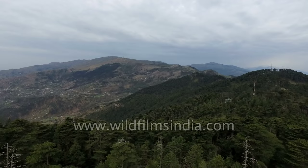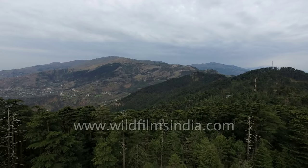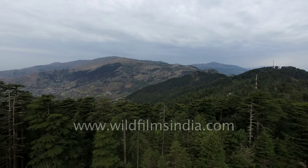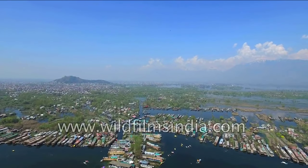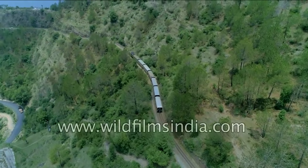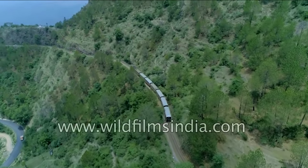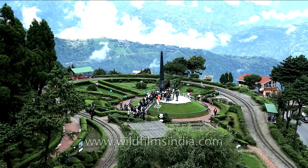The Middle Himalayas are found between the Greater and Lesser Himalayan ranges. Many beautiful valleys like Kashmir, Kulu, and Kangra are situated in this range. Hill stations like Shimla, Mussoorie, Nainital, and Darjeeling are also located in this range.